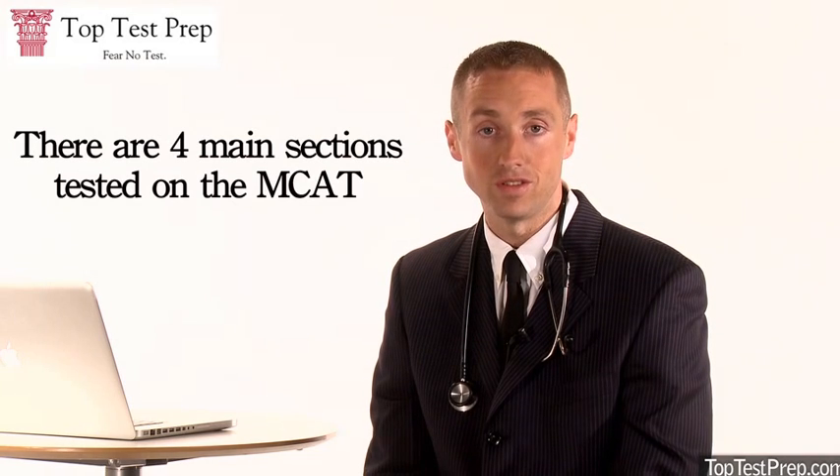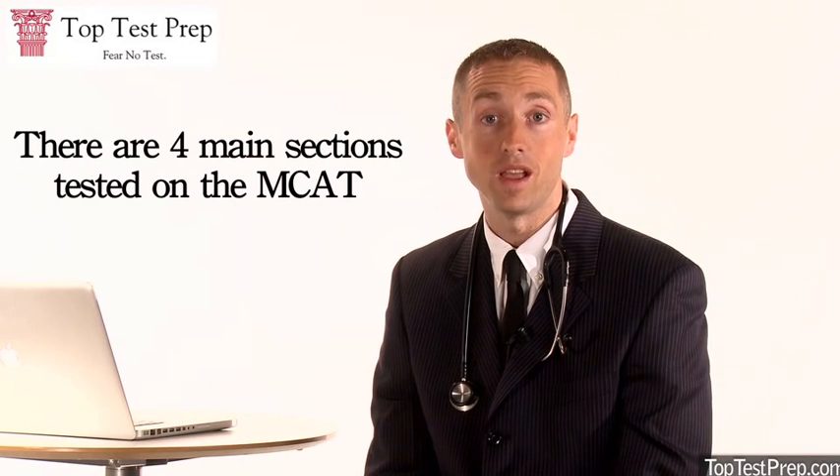The Medical College Admission Test, MCAT, is a computerized exam which is offered up to 25 times per year at Prometric Test Centers. There are four main sections tested on the MCAT in the following order. There's the Physical Sciences section, which is 52 questions over 70 minutes.